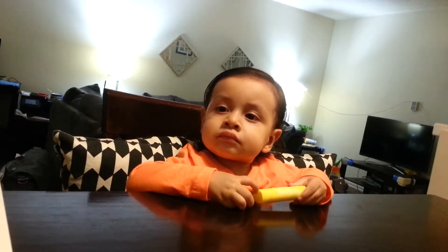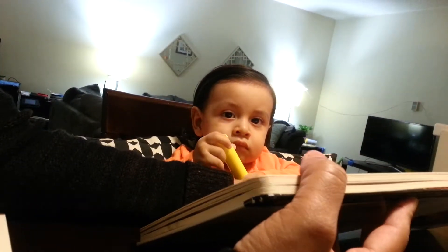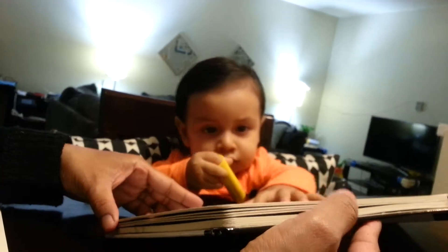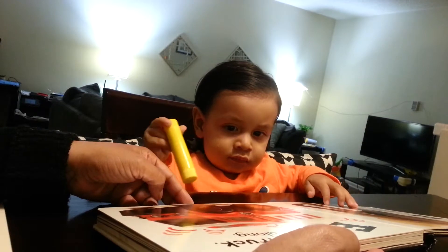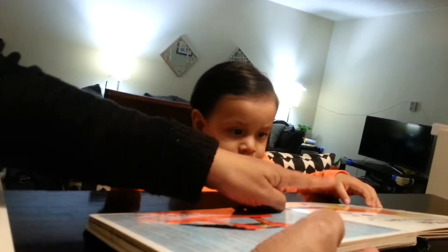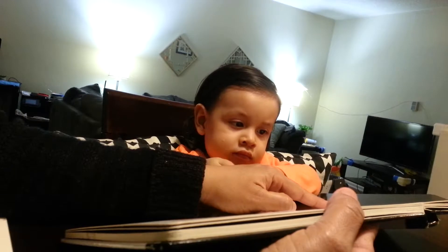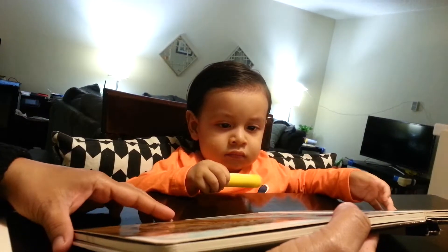Now we're going to go over the letters. A, B, C. A is for apple. B is for bear. C is for cake. D is for dog. E is for elephant. F is for fire truck. G is for goldfish. H is for horse. I is for ice cream. J is for jelly. K is for kite.